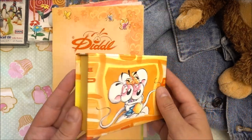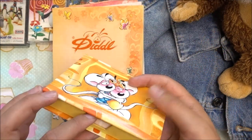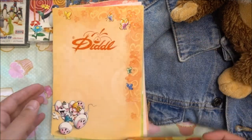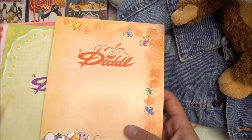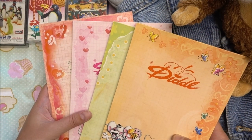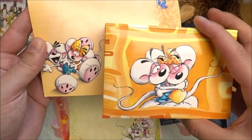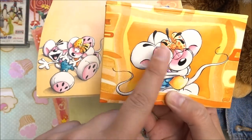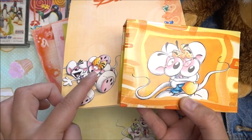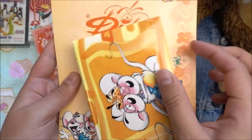This box I found so cute, and when the paper is empty you can use it to store jewelry or anything you like. There are four pieces of these paper writing blocks. This other one is also very cute — I think it matches the box because of the hairband from the Diddle mouse. They are the same characters, so these two belong together.